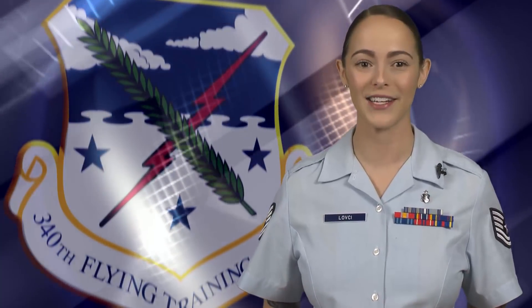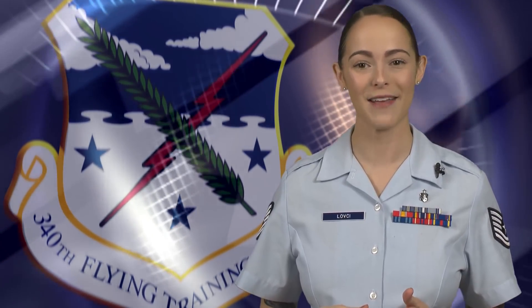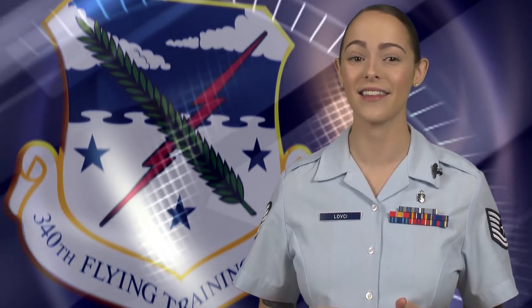Welcome to the 340th Flying Training Group Undergraduate Flying Training Program page. My name is Technical Sergeant Lovesy, and in this video I will cover how to file your permanent change of station, or PCS, vouchers.